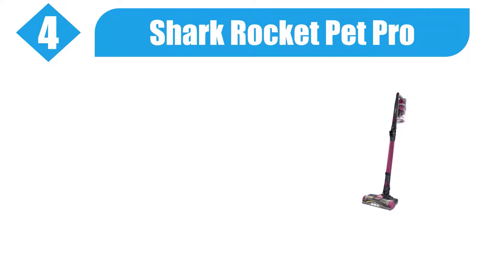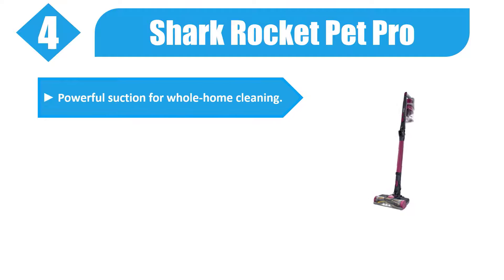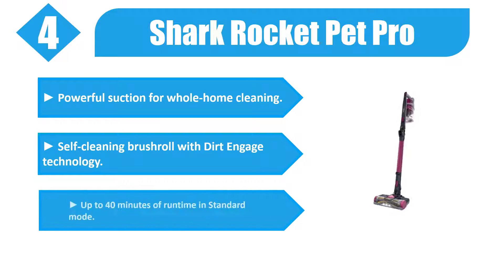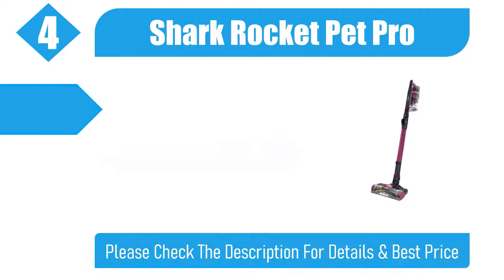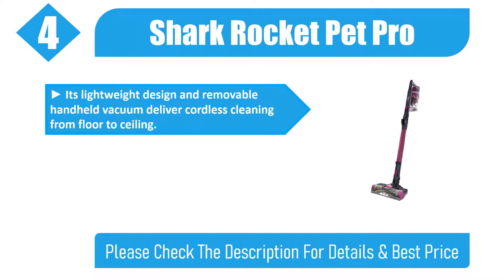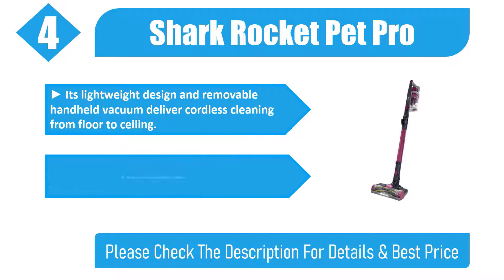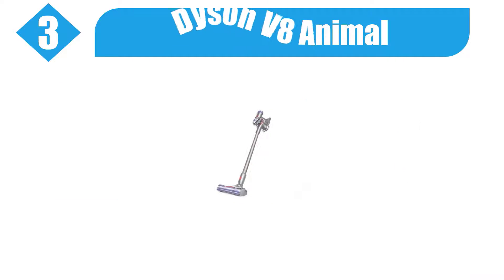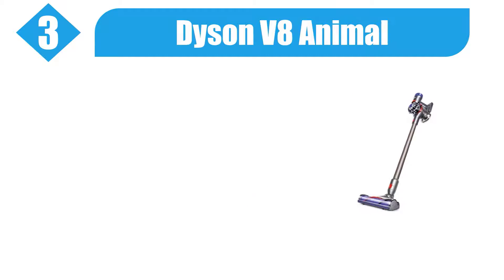Number four: Shark Rocket Pet Pro. Powerful suction for whole home cleaning with a self-cleaning brush roll and dirt engage technology. Up to 40 minutes of runtime in standard mode. Its lightweight design and removable handheld vacuum deliver cordless cleaning from floor to ceiling. Power source type: battery powered. Please check the description for details and best price.